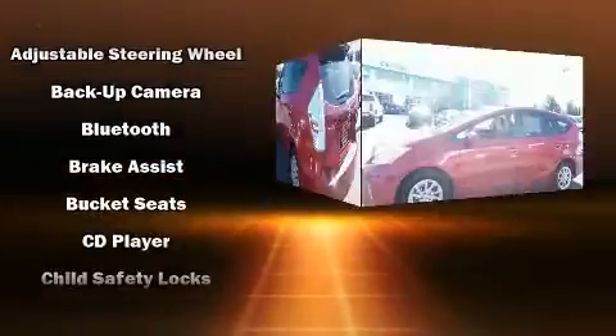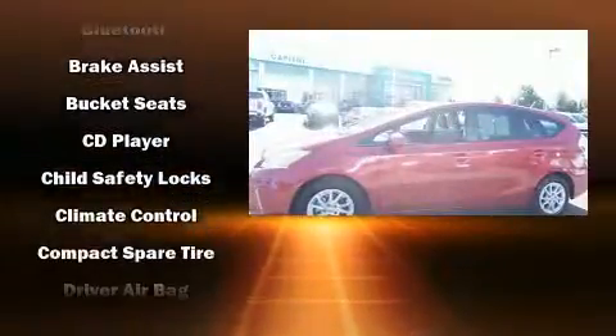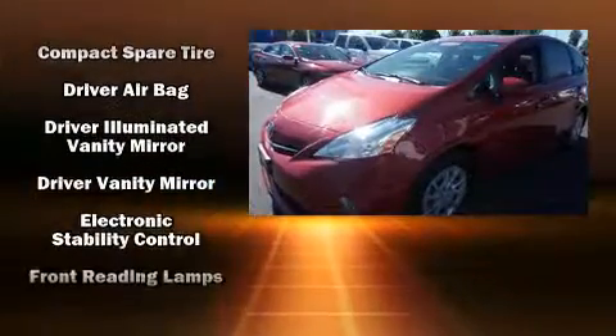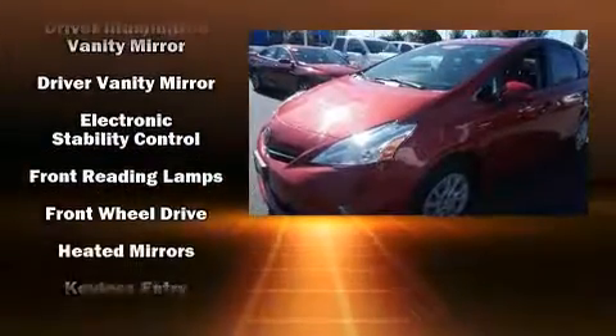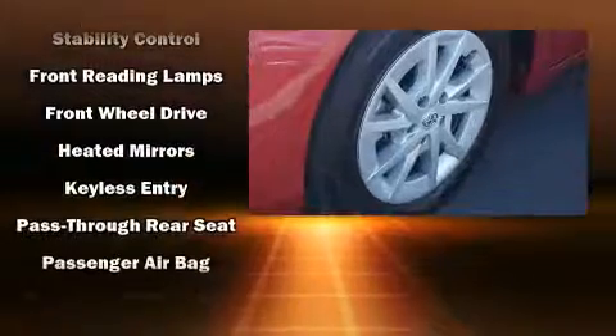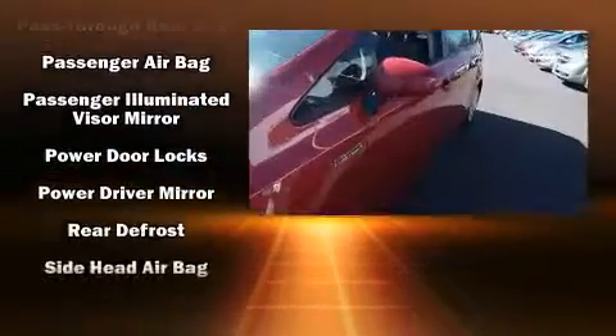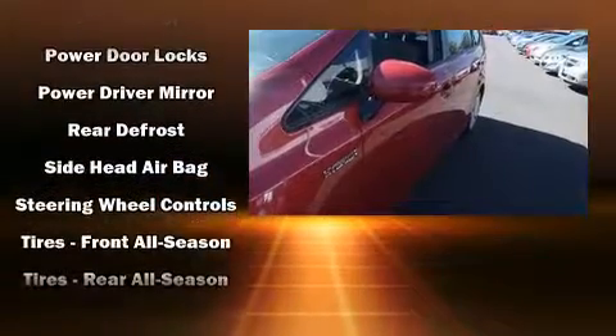Traction control and four-wheel disc brakes with ABS are included. Various mechanical systems are monitored by electronic stability control, keeping you on your intended path. A Carfax history report provides you peace of mind by detailing information related to past owners and service records.